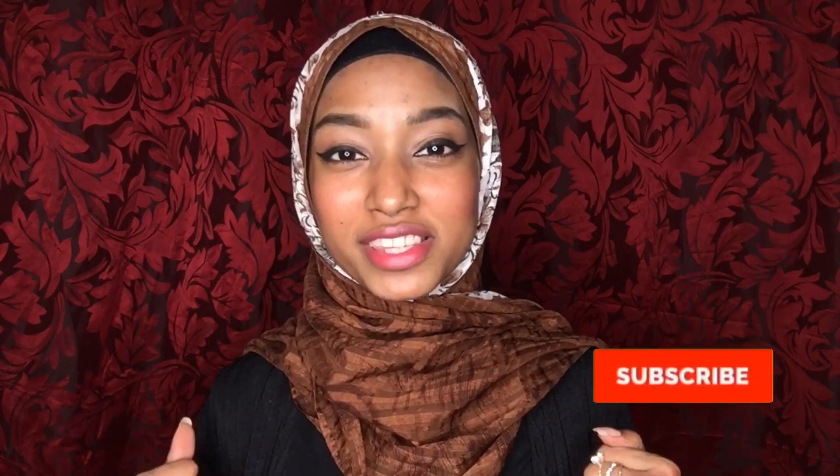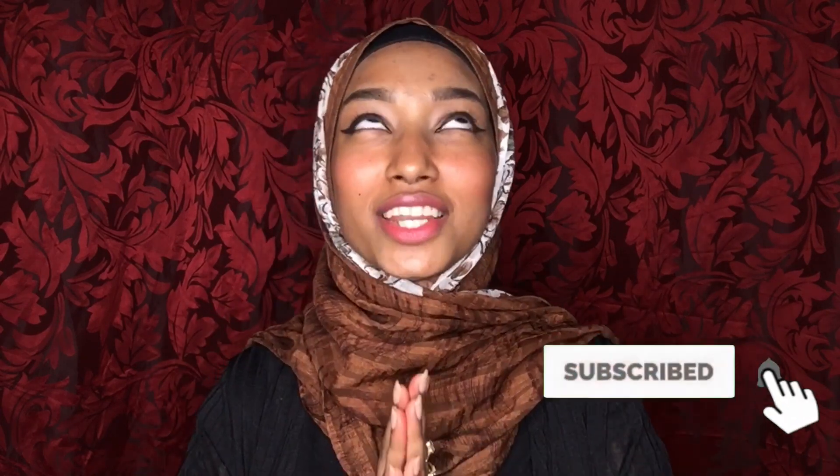Hello everybody, this is Faheem Ahak and I would like to welcome you all back to my channel. In today's video, I'm going to talk about the skincare products that I use regularly for my skin, as well as some of the skincare products which had done wonders on my skin and I'm in love with them. I'm actually using them every single day without missing.